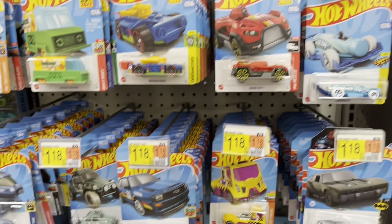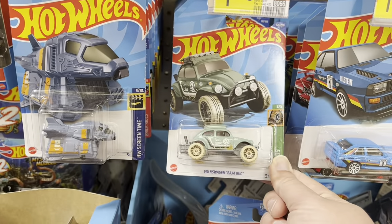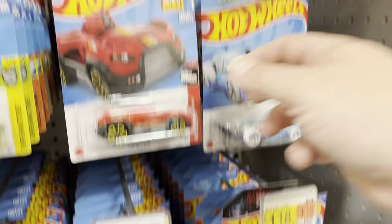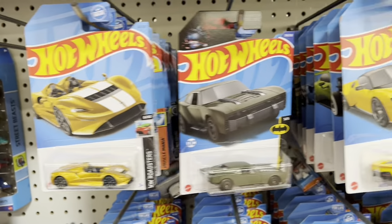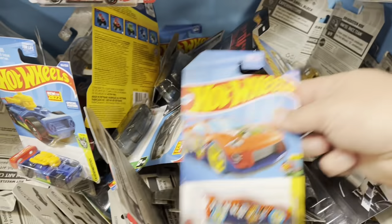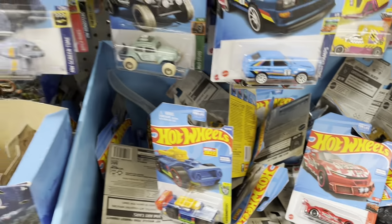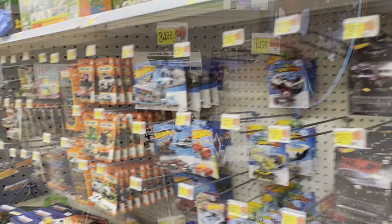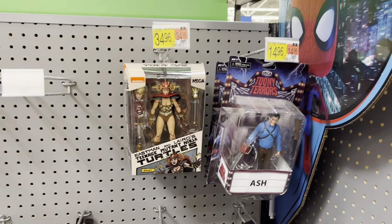Looks like they've restocked here recently. That's a neat little Volkswagen Baja Bug. Got some cool looking stuff here. Of course the box is full down here. All right, that is diecast — let's head over to collectibles.